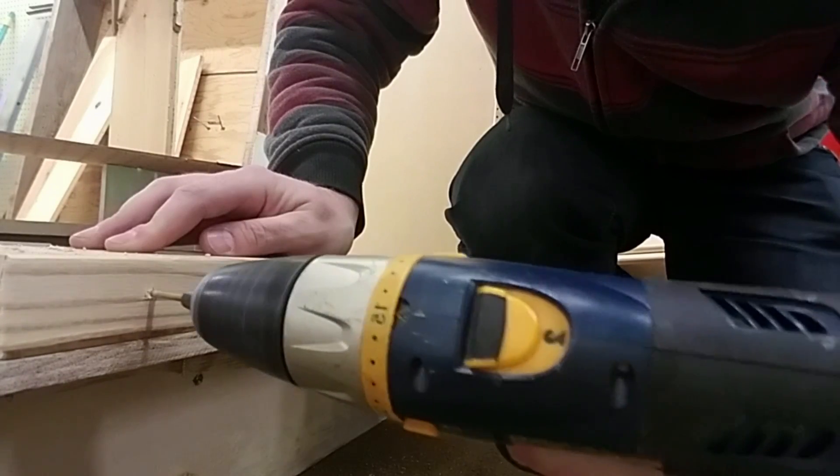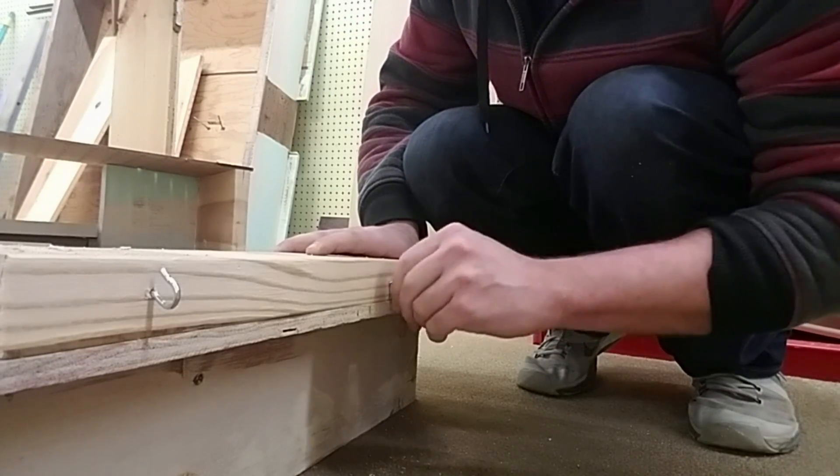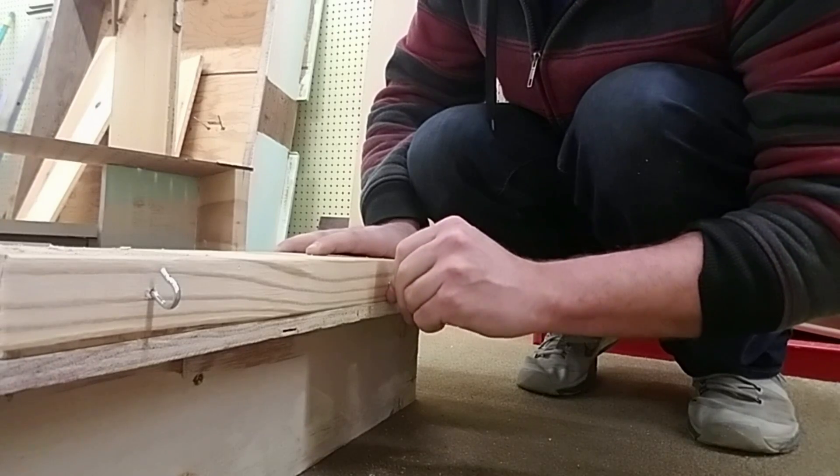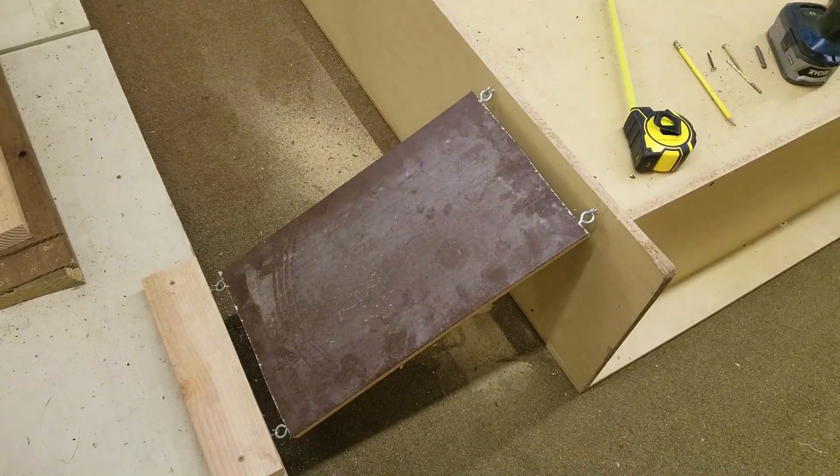It's going to be built for this. One down, five more to go.